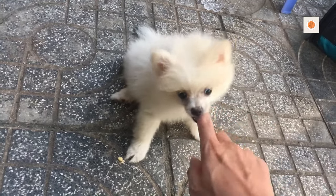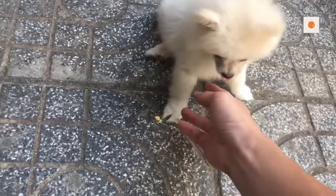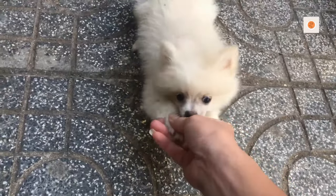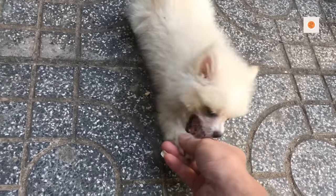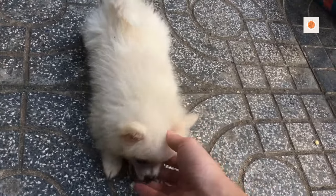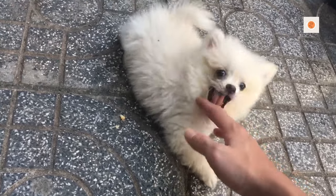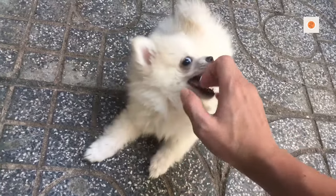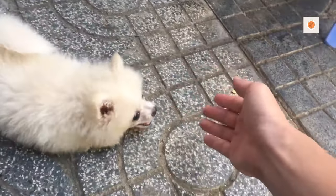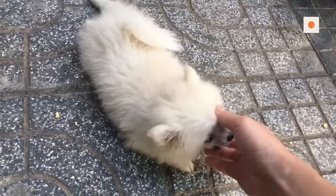The earliest examples of the breed were white or occasionally brown or black. Queen Victoria adopted a small red Pomeranian in 1888, which caused that color to become fashionable by the end of the 19th century. In modern times, the Pomeranian comes in the widest variety of colors of any dog breed, including white, black, brown, red, orange, cream, and blue.